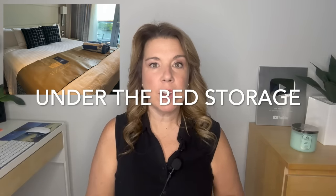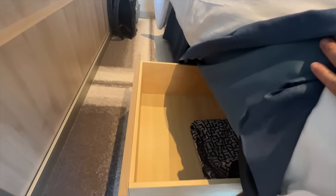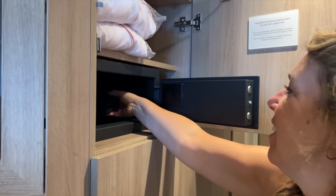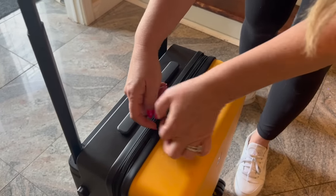Number six: find extra storage under your bed. Not only can you store your luggage right under the bed to get it out of the way, but you can also look for extra drawers at the very bottom of the bed, or check under a trundle bed or sofa bed in your cabin — there are often hidden drawers there as well. Number seven: store your valuables and electronics in a locked cruise carry-on bag. Your luggage can become a form of large safe. Use your in-cabin safe for passports, money, and jewelry, but for larger items like a laptop or pricier handbags, put those into your carry-on luggage, make sure it has a combination lock, and store it under your bed.